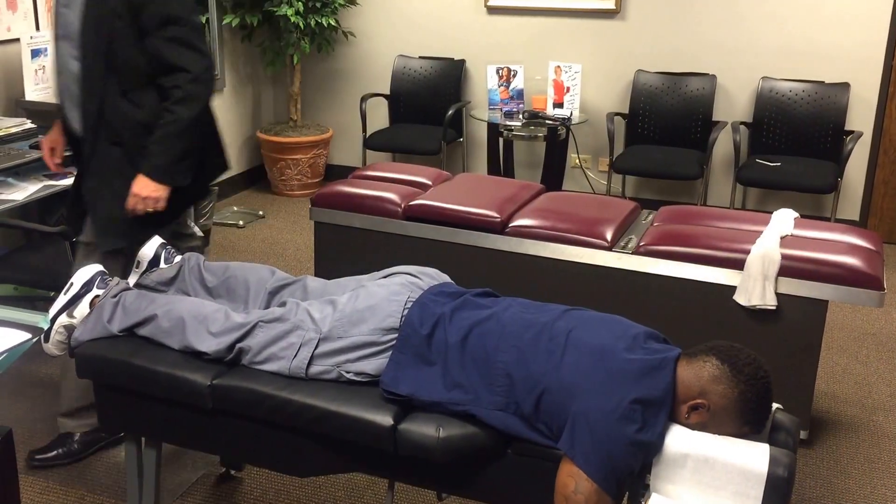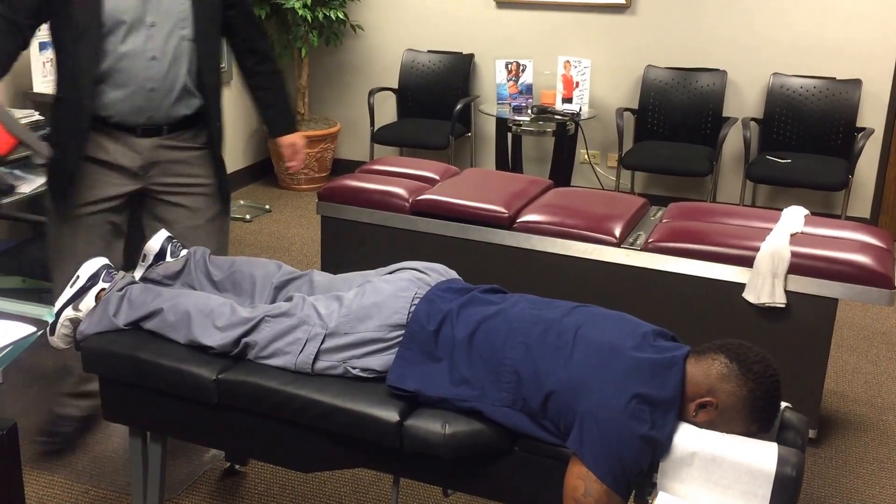Oops, sorry — stay right there. I'm going to get your hamstring for you, okay?